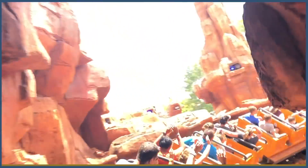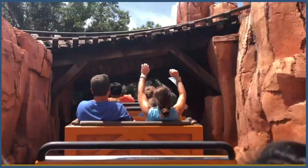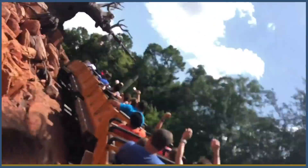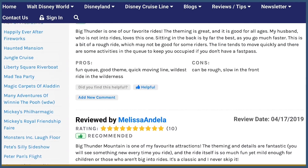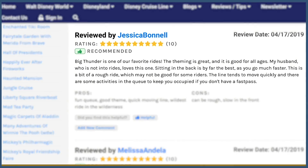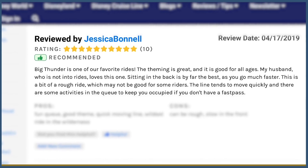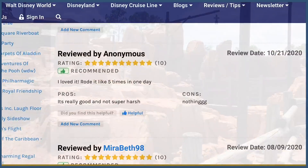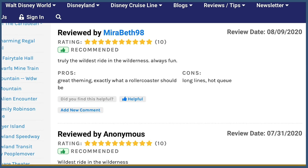But that's assuming you and your family have chosen to ride it in the first place. Should you make Big Thunder Mountain Railroad a priority? Several reviews mention that this ride is even loved by people who aren't big roller coaster fans or even fans of rides in general. There are lots of mentions about how long the line gets, but reviewer Jessica Bonnell said, 'The line tends to move quickly and there are some activities in the queue to keep you occupied if you don't have a fast pass.' AllEars reviewer Mirabeth98 said, 'Truly the wildest ride in the wilderness, always fun.'